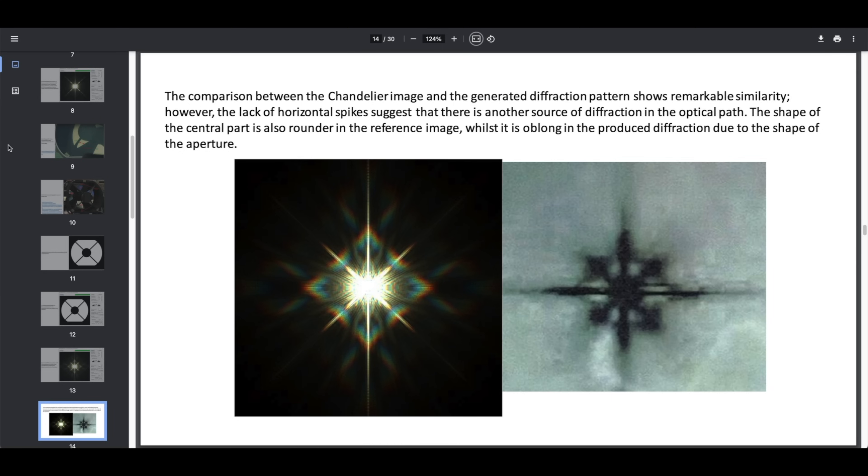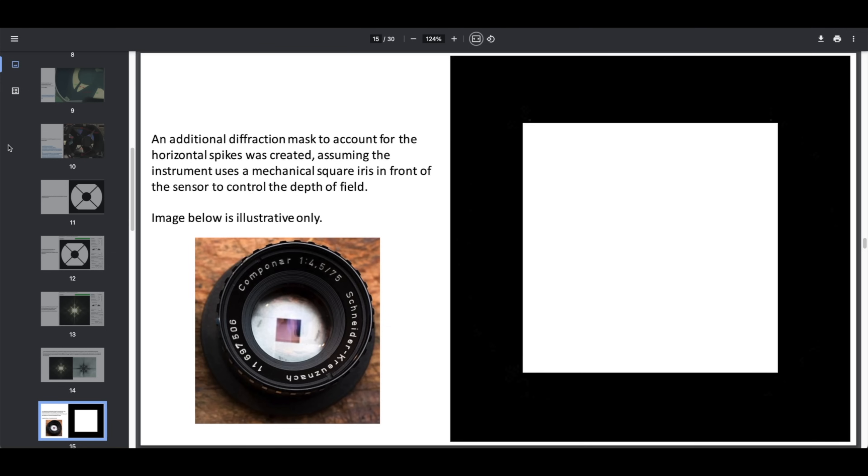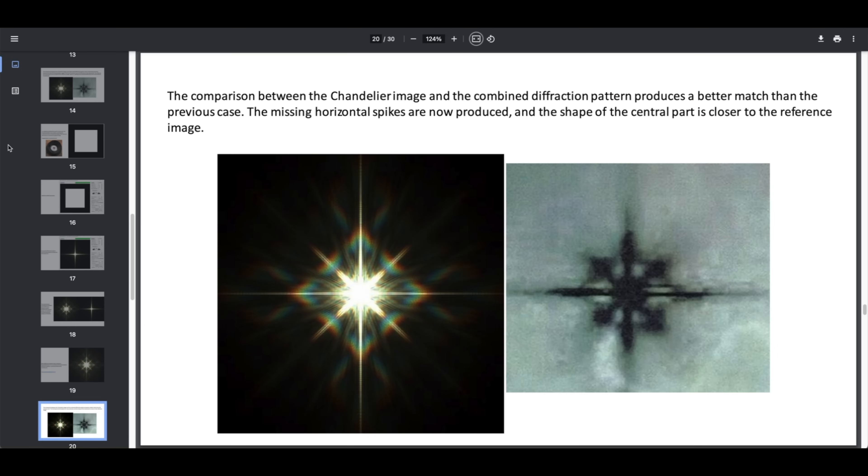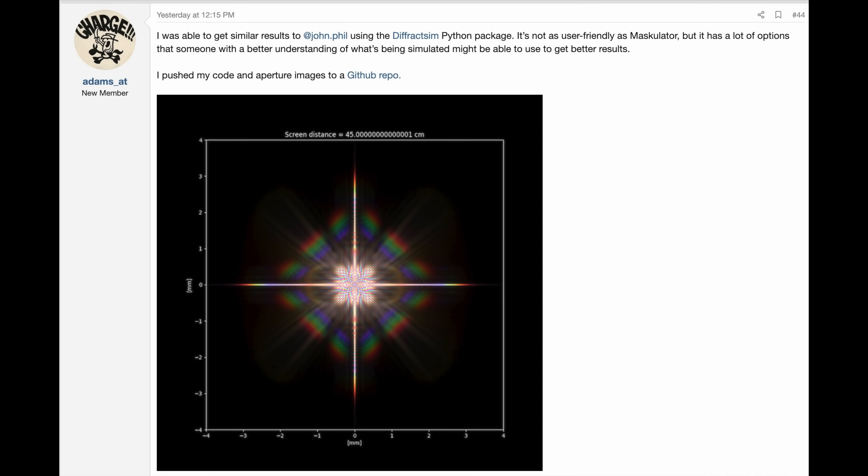It was lacking the horizontal and vertical spikes, but those are a consequence of a square aperture. If we calculate that diffraction pattern and then add them together, we get something that looks very much like the chandelier. These results were also roughly replicated by Adams-AT using a different program.